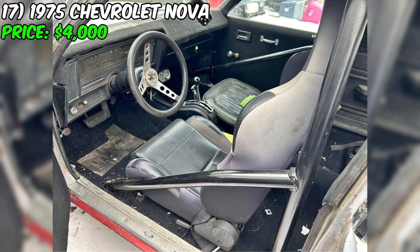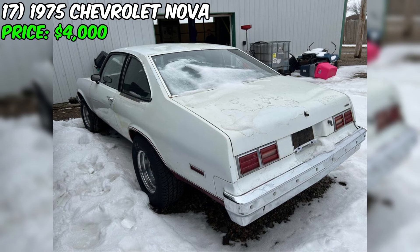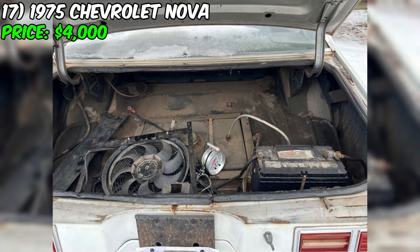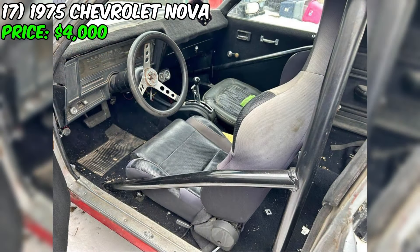In summary, this Nova presents an opportunity for drag racing enthusiasts or collectors seeking a classic muscle car modified for performance. The seller's mention of having the title in hand is a positive aspect, but the brief description leaves many questions unanswered about the car's specific modifications, condition, and history. As with any vehicle purchase intended for racing purposes, potential buyers should thoroughly inspect the car, ask detailed questions, and carefully consider the asking price. It's also crucial to ensure the vehicle meets all relevant safety and legal requirements. For $4,000, this Nova could be an exciting project for the right buyer.